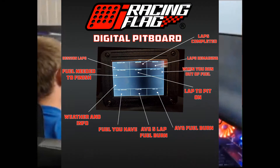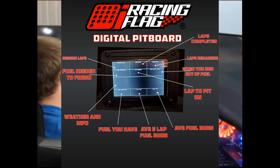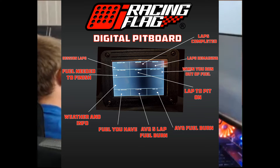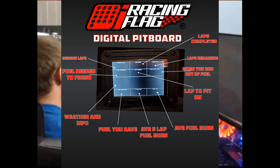We also offer the iRacing iFlag Digital Pit Box. This small box is a great addition to any sim rig. With only 3.5 inches wide, it gives you all the information you need including how many laps completed, how much fuel you will need to finish, what lap you need to pit on, laps until your fuel is empty, as well as weather and track conditions.